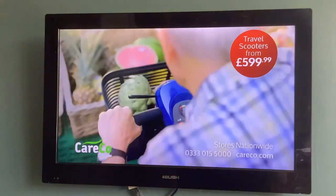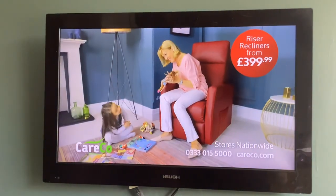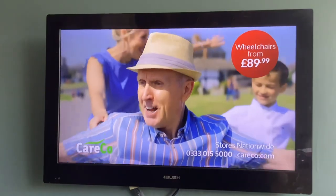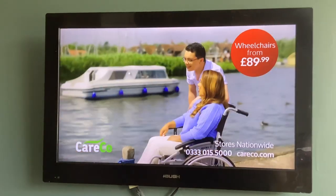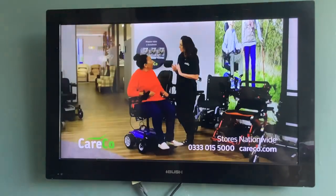At Careco, we make every day a little easier. We'll help you find a better day. Scooters, chairs, bath lifts, beds, and lots, lots more for independent living.